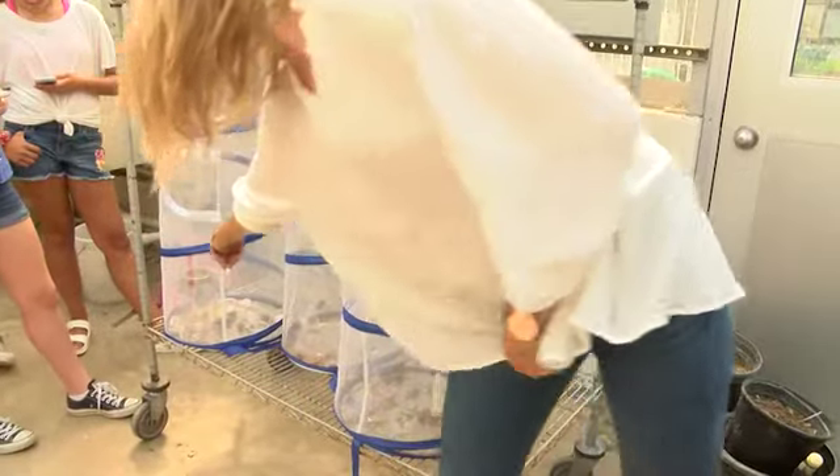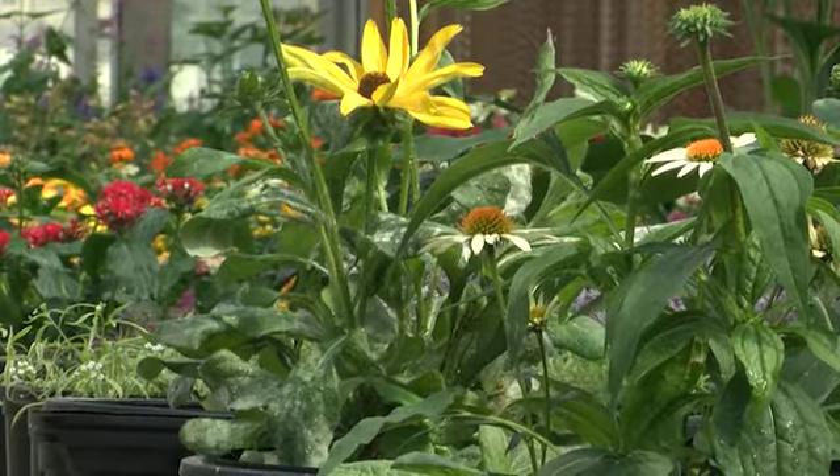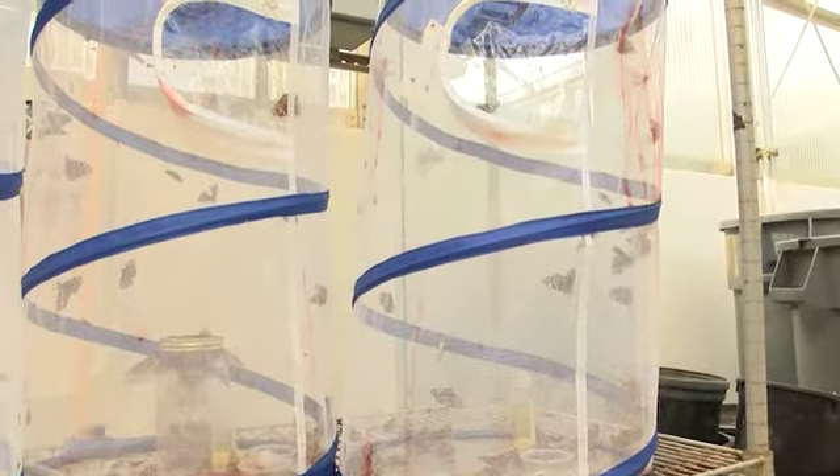One of Erickson's most recent studies focuses on butterflies' nectar to sugar ratios to see which plants the pollinators prefer. She tracks the sugar concentrations by putting a different sugar treatment in each cage.